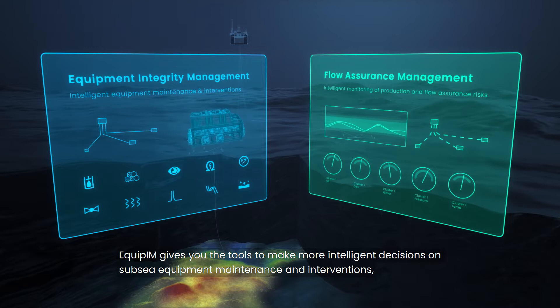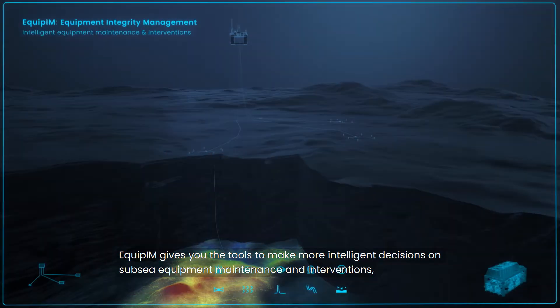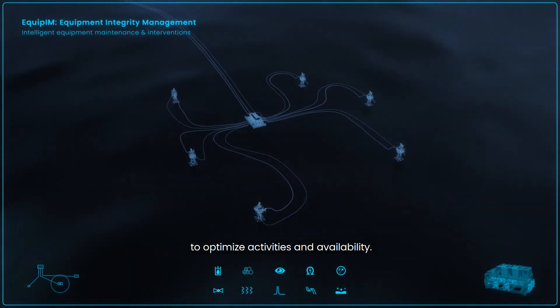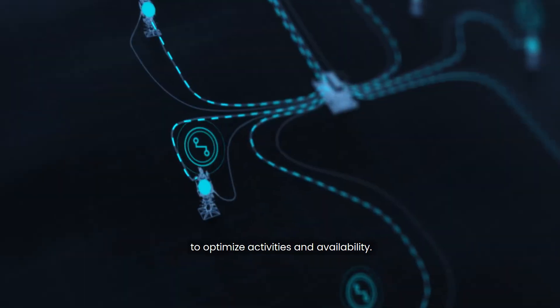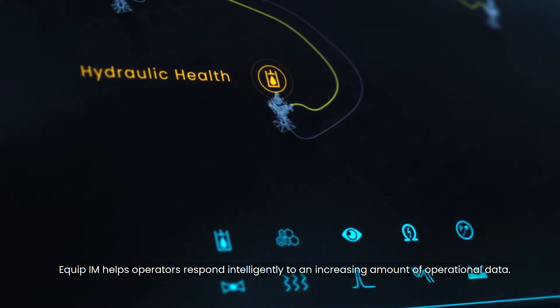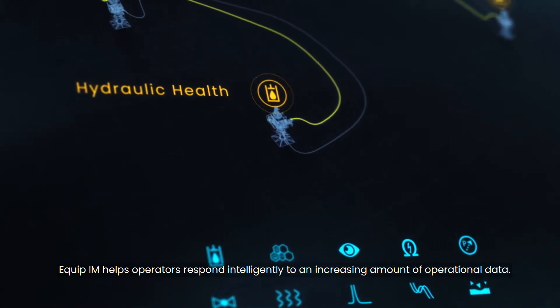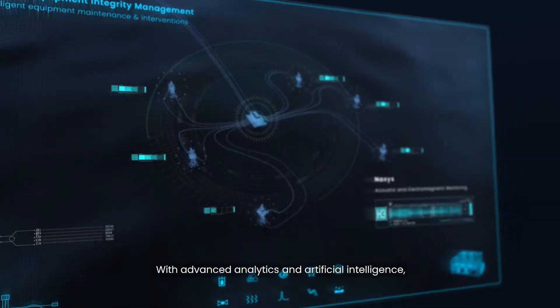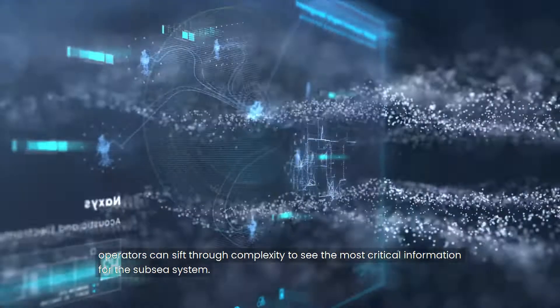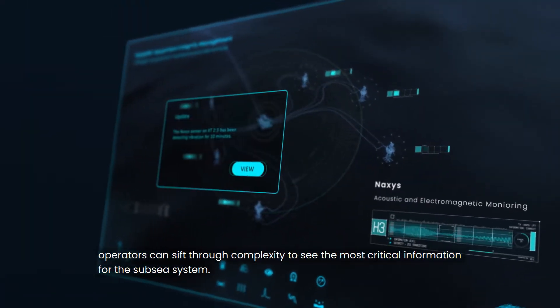Equip IM gives you the tools to make more intelligent decisions on Subsea equipment maintenance and interventions to optimize activities and availability. Equip IM helps operators respond intelligently to an increasing amount of operational data. With advanced analytics and artificial intelligence, operators can sift through complexity to see the most critical information for the Subsea system.